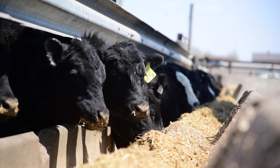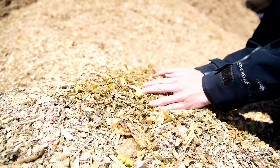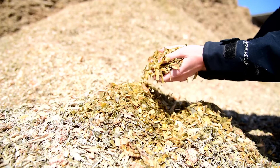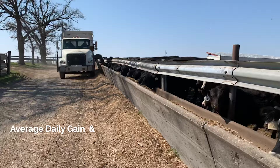We utilize a program called Performance Beef Analytics. This program is really handy in order to track feed usage and consumption of the cattle and gives us a very easy way to look at how the cattle perform in terms of average daily gain and feed efficiency.